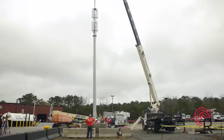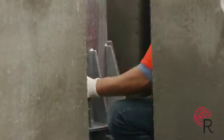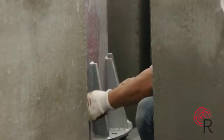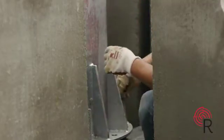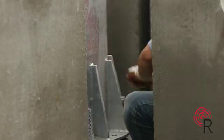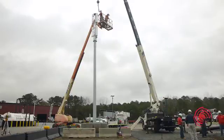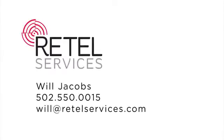Retail's composite poles are engineered to meet NC's EIA-TIA-222 REV-G standards. These composite poles can be engineered for three RAD centers with a full array of antennas and RRUs. Retail Services is your exclusive distributor for these composite poles. For more information, please contact Will Jacobs at 502-550-0015.